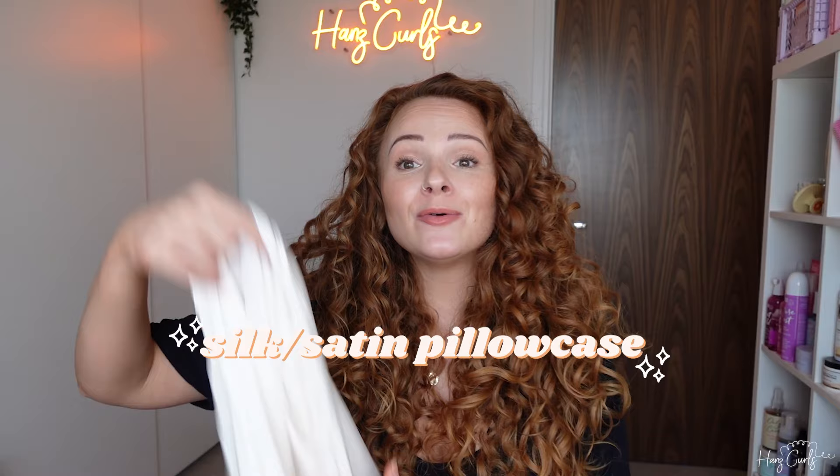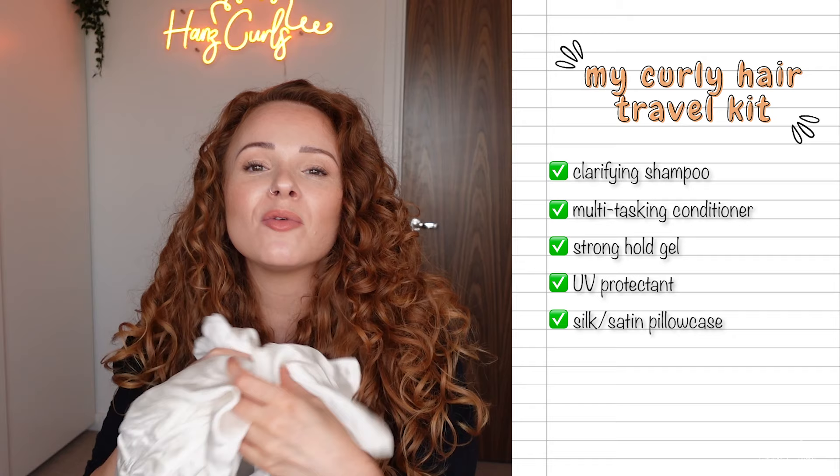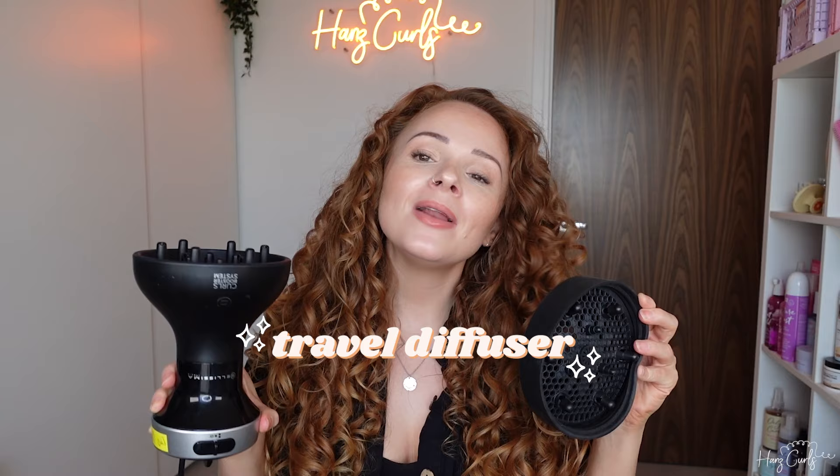Now we're on to accessories and first up is a silk or satin pillowcase. I always take one or two with me on a trip of about a week, one if I'm going on a shorter trip. I really like this particular one because it has a little travel pouch that you can fold the pillowcase into, which will protect it while it's in your case.